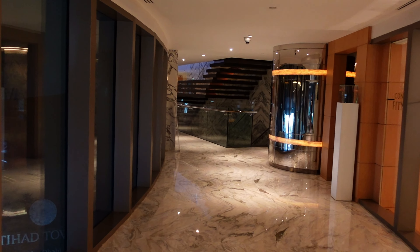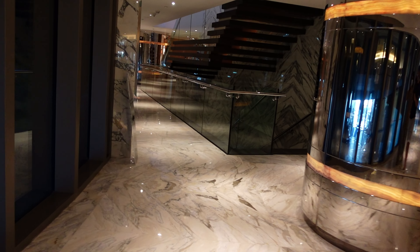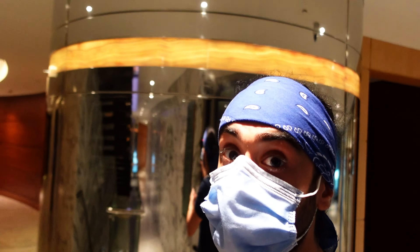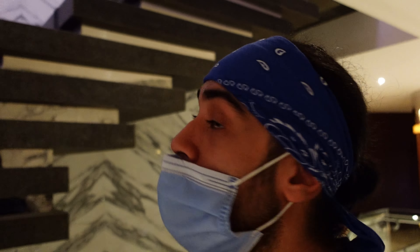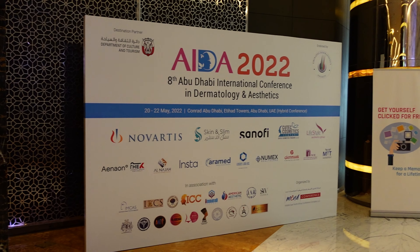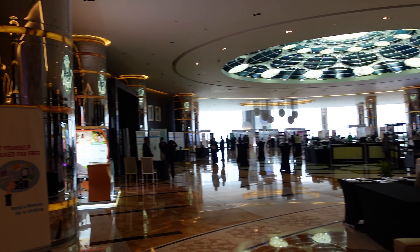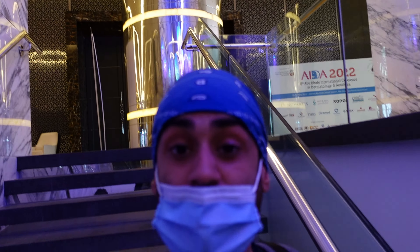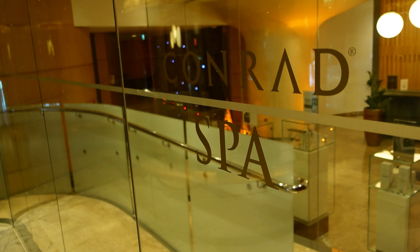We're going to see if we can go to the ballroom — I think there might be a conference going on. Last time we went it's a pretty cool, big space, but they do have conferences and events. There's also a spa here, so if you want a massage or any treatments, that's here as well. This place has got pretty much everything you need from a hotel.